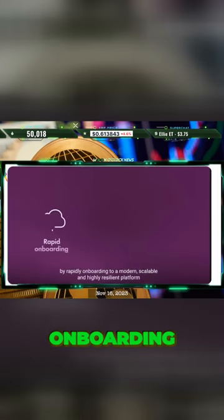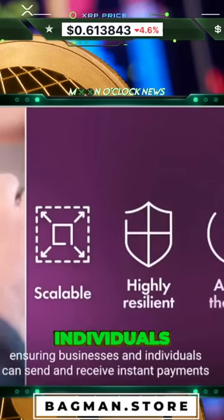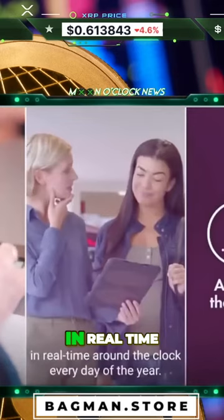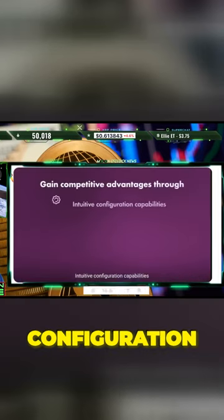By rapidly onboarding to a modern, scalable, and highly resilient platform, ensuring businesses and individuals can send and receive instant payments in real-time, around the clock, every day of the year.